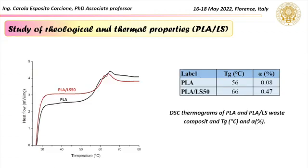From a calorimetric analysis it was possible to measure the glass transition temperature and the degree of crystallization of all filaments, evidencing that the presence of the stone waste is able to greatly increase both values in comparison to those of the neat PLA.